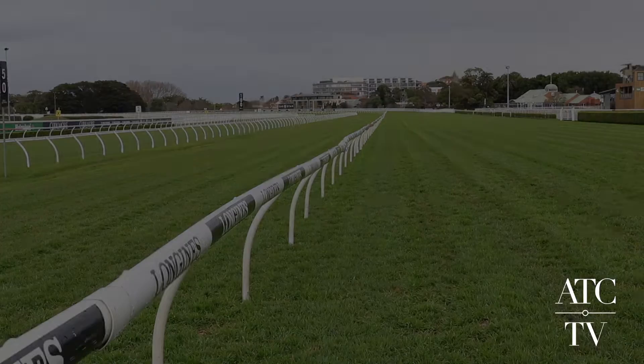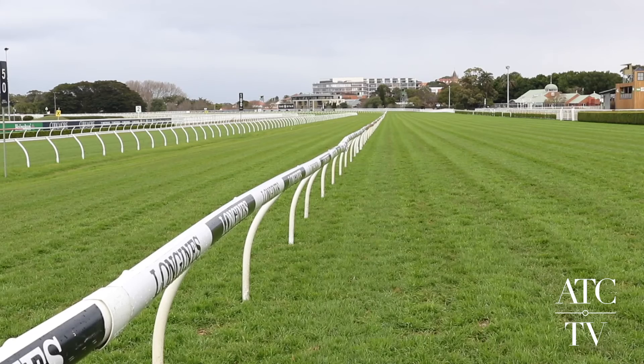Looking a little bit better than it may appear on camera or what's happened this morning. Are the rails out a fair way? Yeah, the rails are 9 metres from the 1600 to the winning post and 7 metres the remainder.